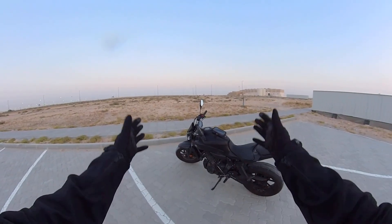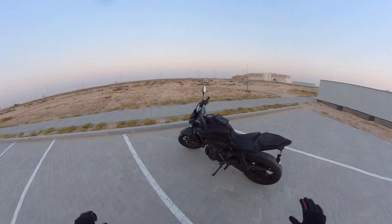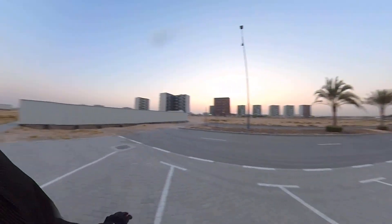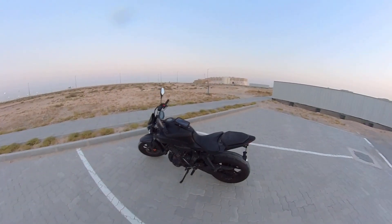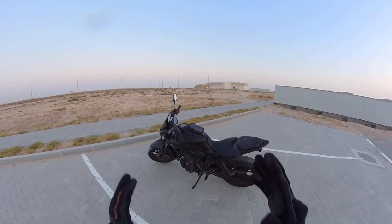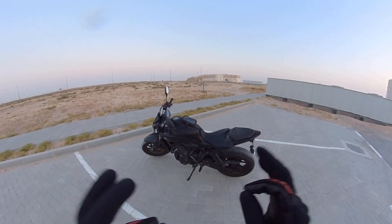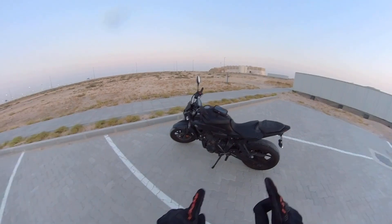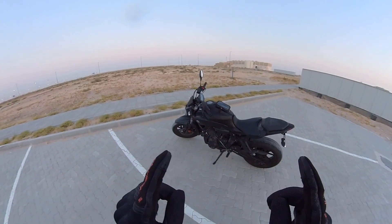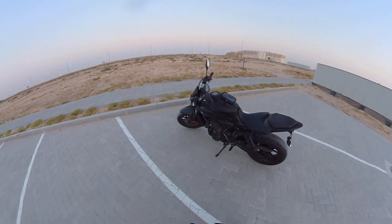Hello everybody, and welcome to Rami's Garage. This is my third episode already and today we are out here at the end of nowhere almost. We are going to learn today about how to ride a motorcycle in the shortest time possible if you focus and if you follow the instructions in this video, I guarantee you that you're gonna be doing your first ride on a motorcycle in no time.